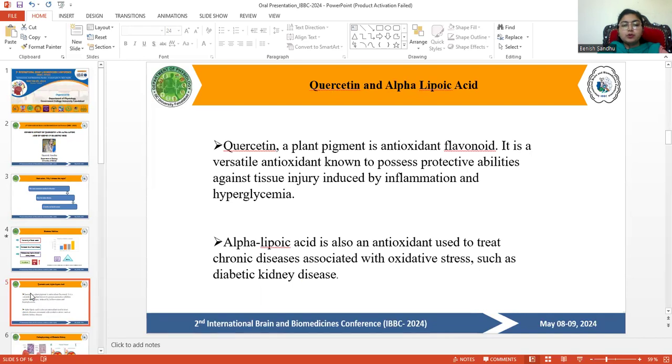In world ranking, the diabetic rate is 10.5%, while in Pakistan it is 30.8%. The two compounds used for the treatment of diabetes mellitus are quercetin and alpha-lipoic acid. Quercetin is a plant pigment and antioxidant — a versatile antioxidant known to possess protective abilities against tissue injury induced by inflammation and hyperglycemia. Alpha-lipoic acid is also an antioxidant used to treat chronic diseases associated with oxidative stress, such as diabetic kidney disease.